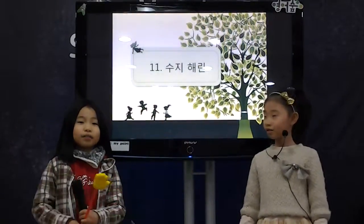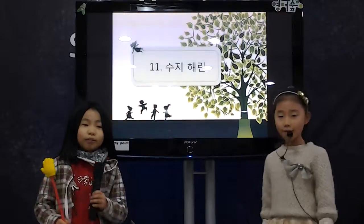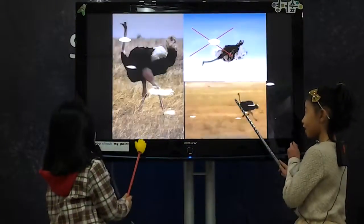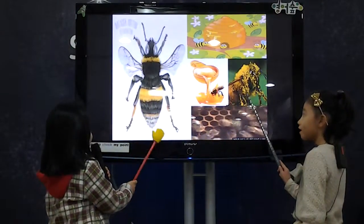Hi, my name is Helen. Let me introduce Dragonfly, Ostrich, Thelmode, and Bee.